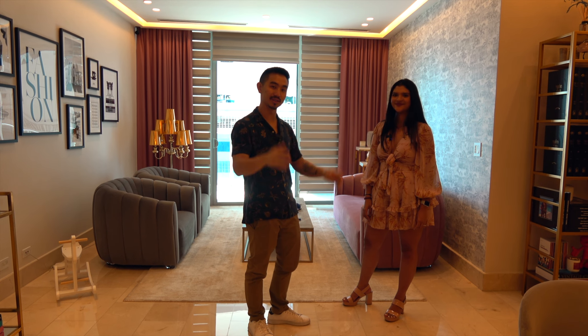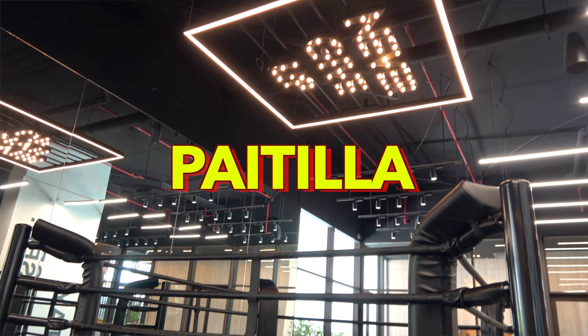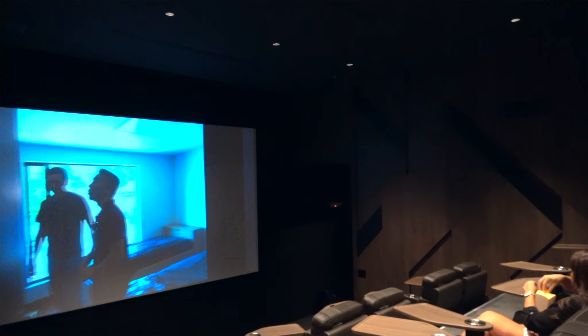That neighborhood is called Punta Pacifica. Now let's go look at the other apartment. We're now in one of the most exclusive sectors here in Panama called Paitilla. It's probably one of the most beautiful properties I've ever seen in my life, from location to amenities. You've got to check out this apartment.